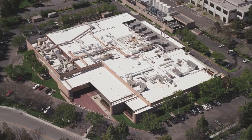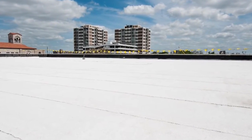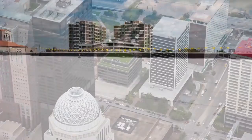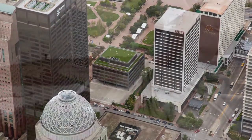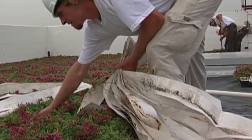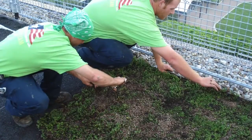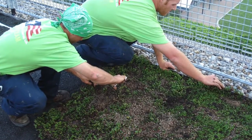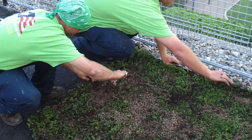The reflective properties built into many modified bitumen cap sheets are not the only options for providing sustainable solutions. Modified systems are often the base for vegetative roofs due to their puncture resistance and durability. Vegetative roofs are designed to slow down stormwater runoff, easing the burden on sewer systems, and as water flows through the growing media, some of the pollutants are also removed.